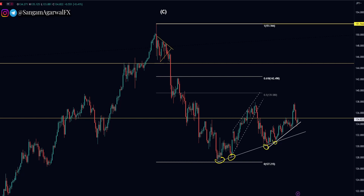This trend line has already been tested four times, and this is your new trend line, which has also been tested four times.